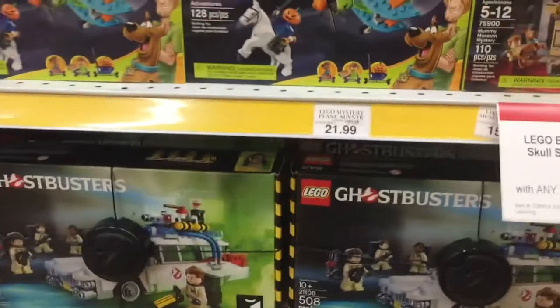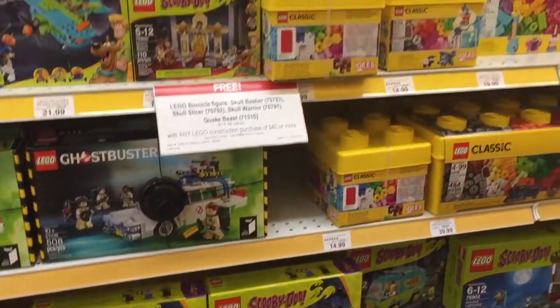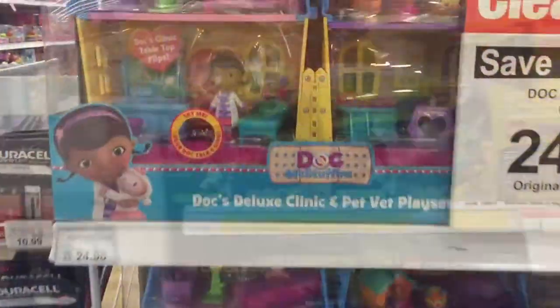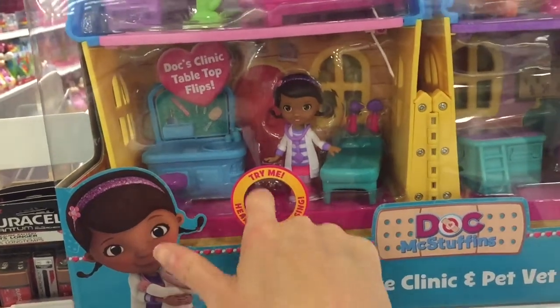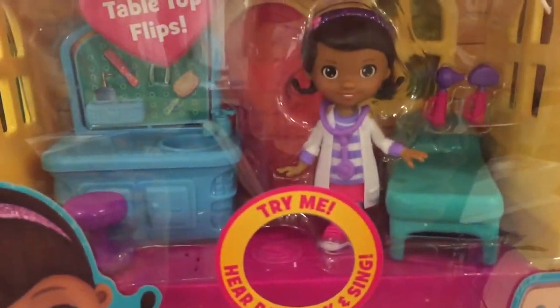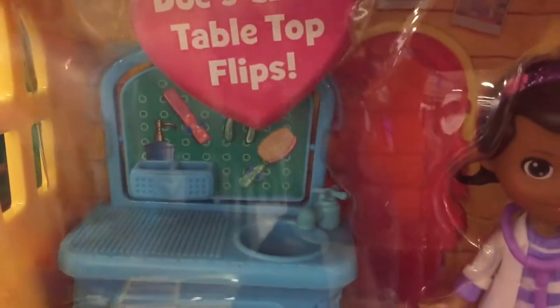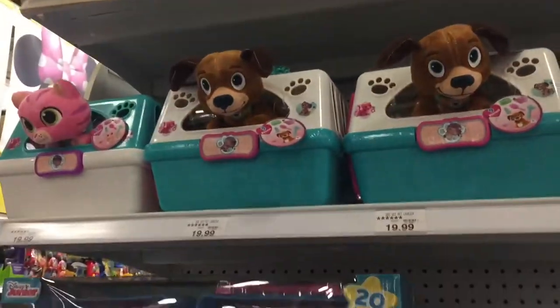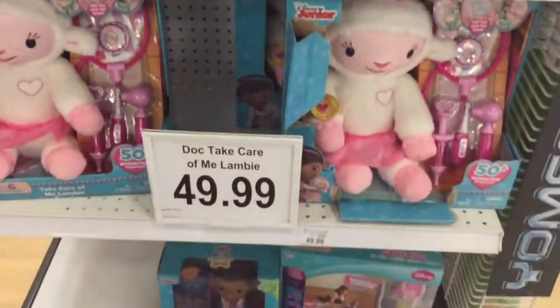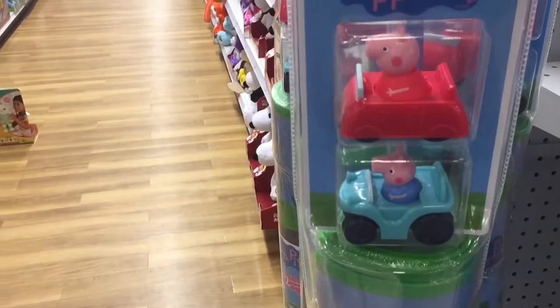Oh my gosh — Ghostbusters! That's super cute, who you gonna call? Ghostbusters! Hey, look — it's Doc McStuffins! Look at the animals up above, look at the doctor set — those guys are cute. So cute! Look at this Peppa Pig play mat — that's cute.